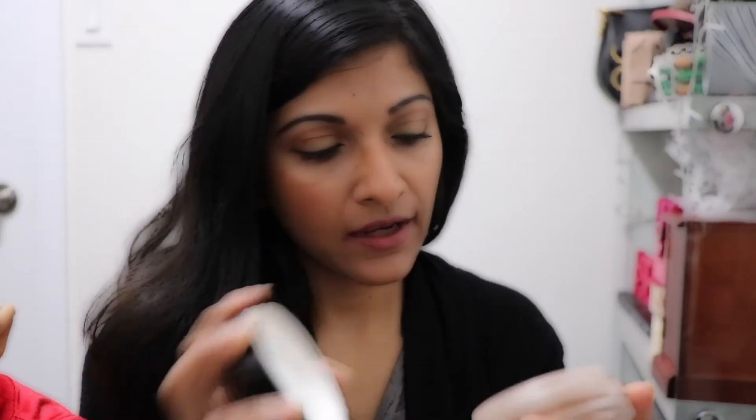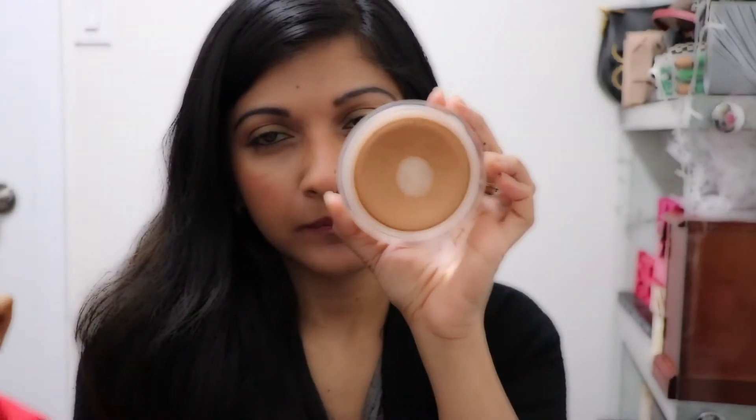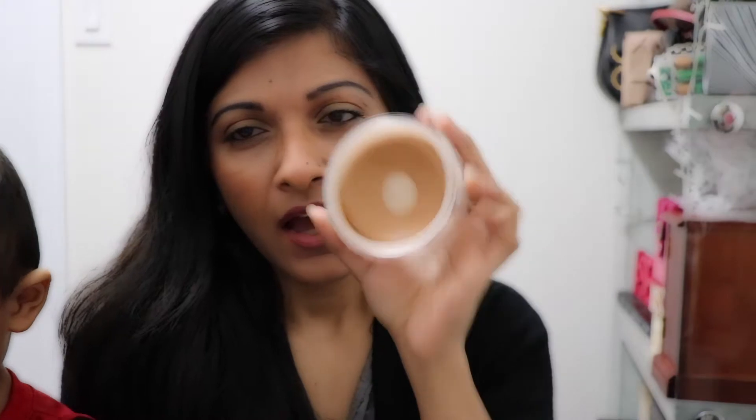Another cream product I use is this Chanel Tande Soleil — and I have hit pan in it, as you can see there's a big dip. I'm trying to finish this up; my goal is to have it done by the end of the year.